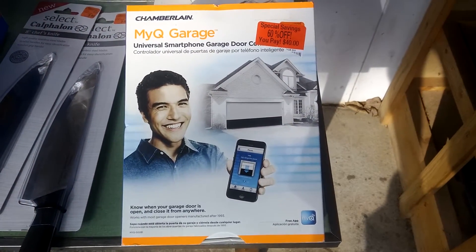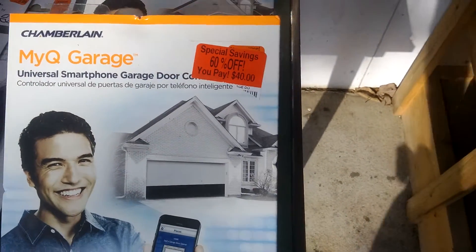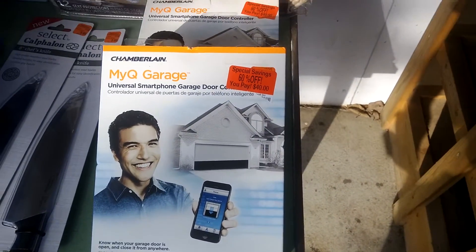This is a smartphone garage door controller. These are marked down to $40, selling for $100, and the rank is 1,000 in home improvement. No kidding.